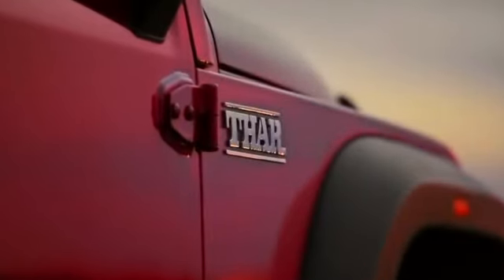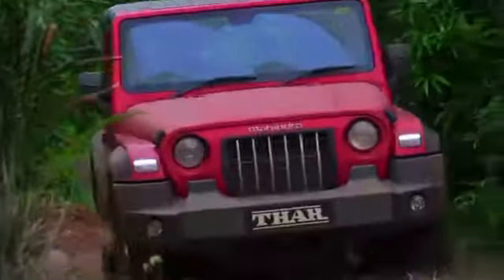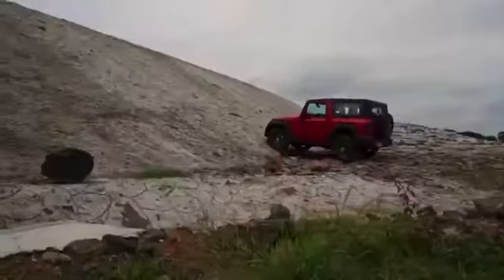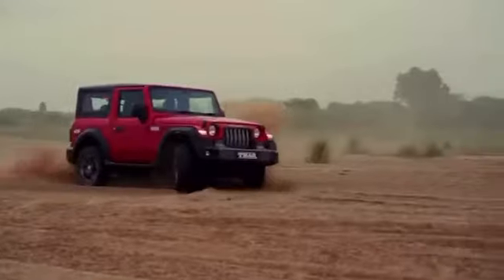THAR is the flagship product from Mahindra. It's not only a vehicle, it's a beast. It's about where you want to explore the impossible — to the jungles, to the steep gradients of the mountains, to the riverbeds, to the sands, and wherever it is.